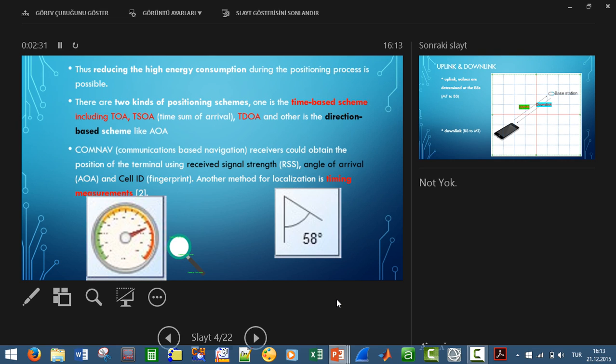When we use cellular networks, we reduce energy consumption. Because, as I mentioned, with GPS the signal travels to the ionosphere and comes back, whereas with cellular it just circulates among the base stations.